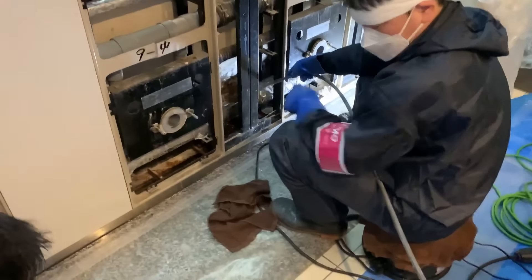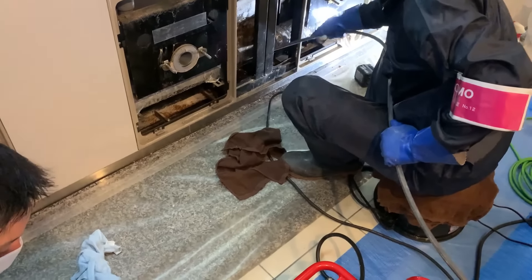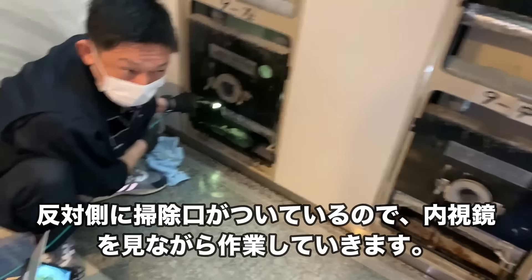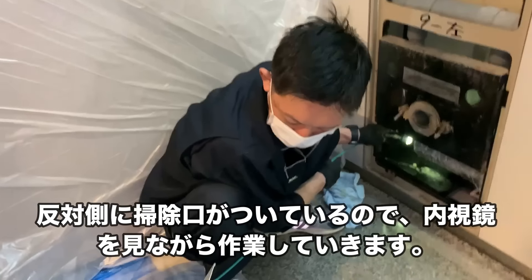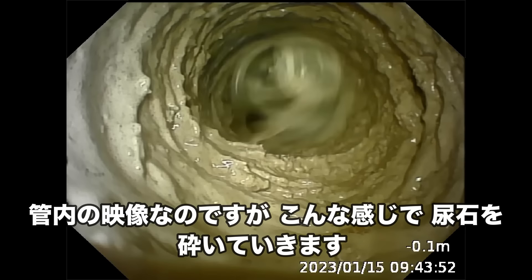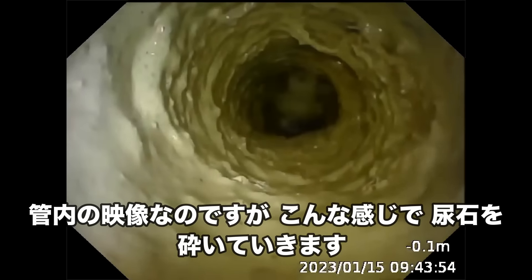ここでマットサイクロンの登場です。比較的尿石がついてない配管からマットサイクロンで砕いていきます。反対側に掃除口がついているので、内視鏡を見ながら作業していきます。管内の映像なのですが、こんな感じで尿石を砕いていきます。